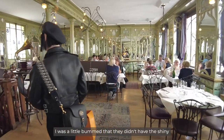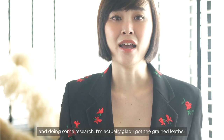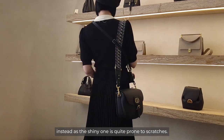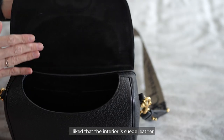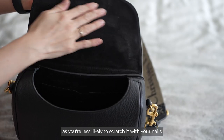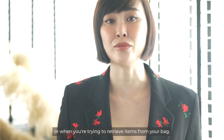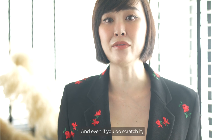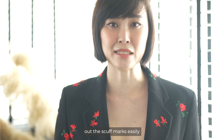At first I was a little bummed that they didn't have the shiny box calfskin available, but after purchasing the grain calf leather version and doing some research, I'm actually glad I got the grain leather instead as the shiny one is quite prone to scratches. I like that the interior is suede leather as you're less likely to scratch it with your nails when opening or closing the bag or retrieving items, and even if you do scratch it, there are suede erasers you can use to buff out the scuff marks easily.